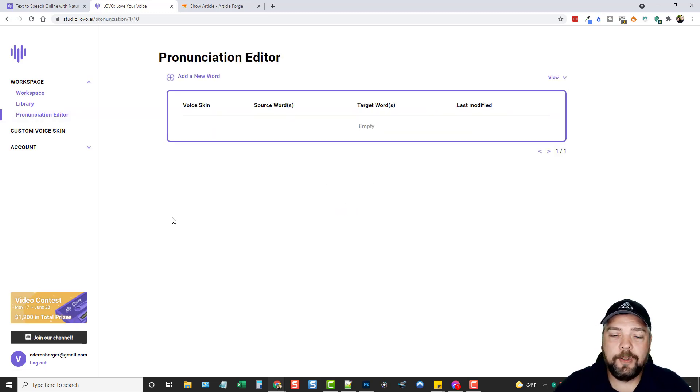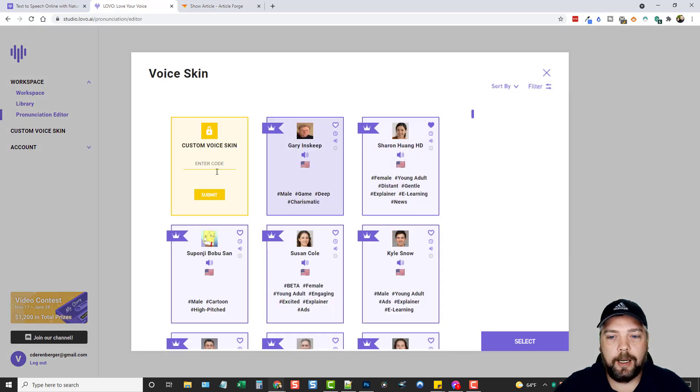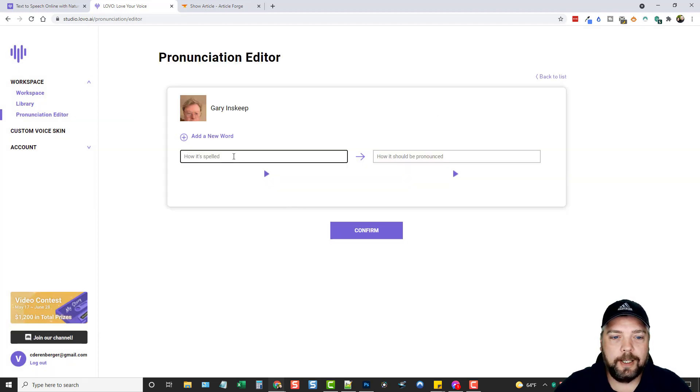They have a pronunciation editor, which is really neat. If you have words that Lovo is not pronouncing correctly, you can click Add New Word, select the voice you want, put the original word in one box, and then spell it out phonetically — the way it should sound — in the other box, like you'd find in a dictionary. So it actually pronounces it correctly.